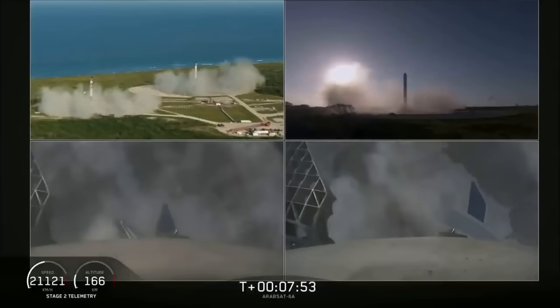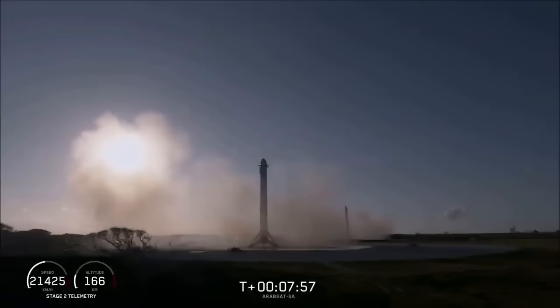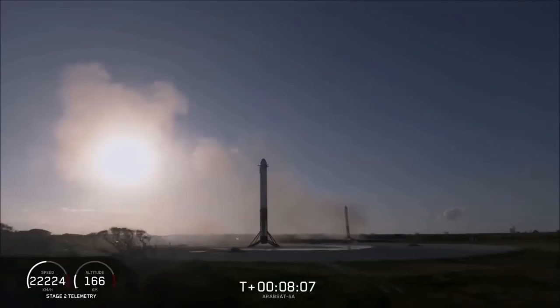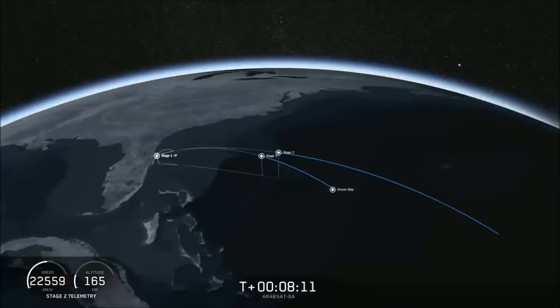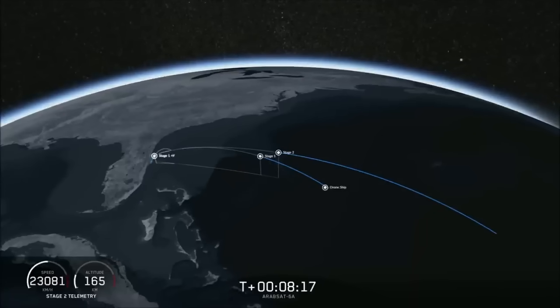You can hear our crowd going crazy right now. Both side boosters have landed on our landing pads, Zone 1 and Zone 2. What an amazing sight to see! Now we're waiting for the engine to shut down on the second stage and for the center core to land.